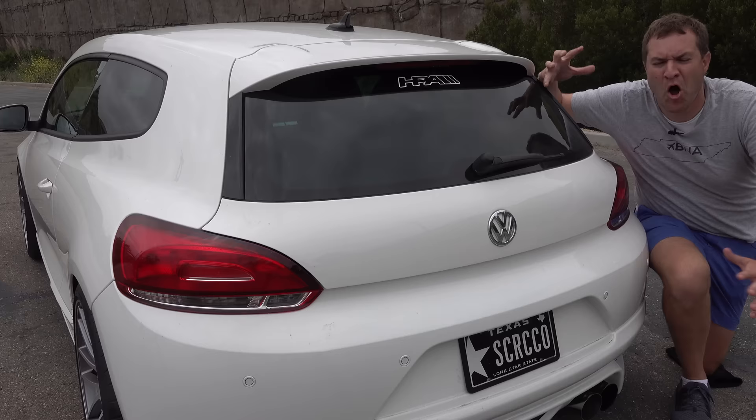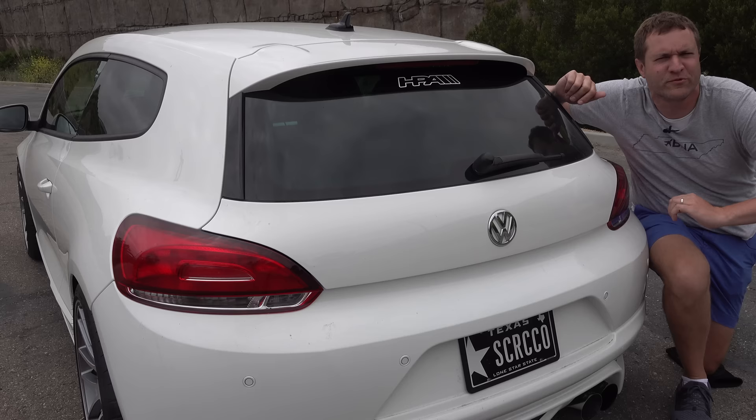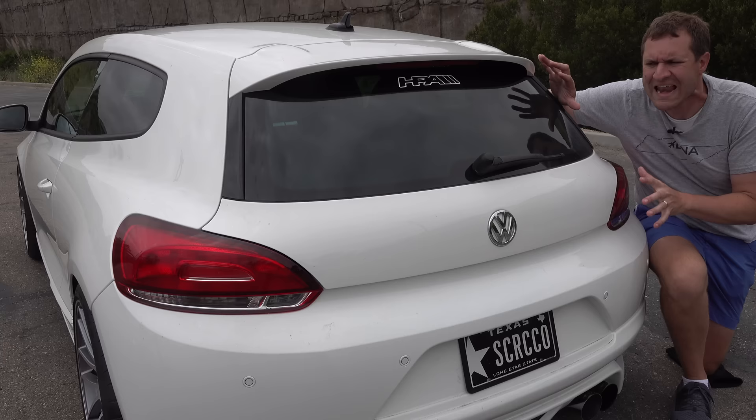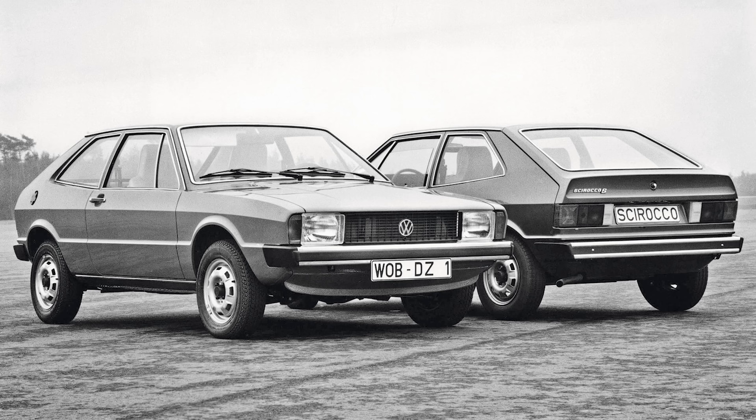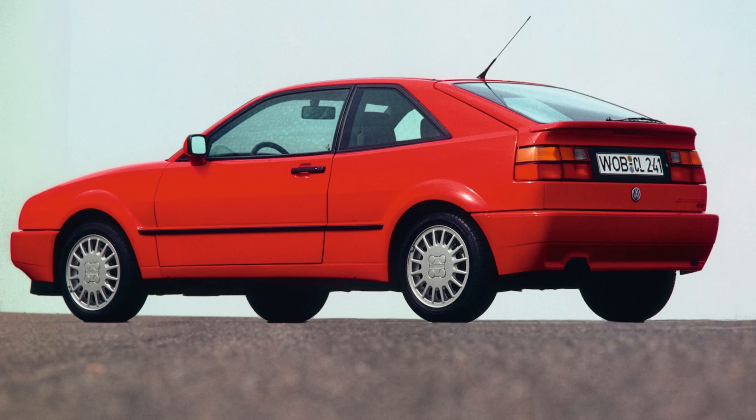I'm going to start the quirks and features with a little discussion of what the Scirocco is for my North American viewers who may not know this car. If you're a Volkswagen fan, you probably know the Scirocco was a sporty model they made throughout the late 1970s and the 1980s, and in the United States, that's where it ended. The Corrado came out in 1990, replaced the Scirocco, and that was it.